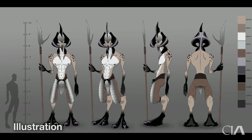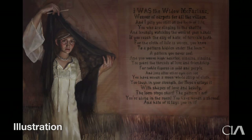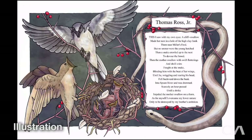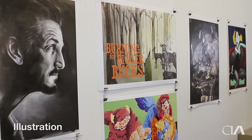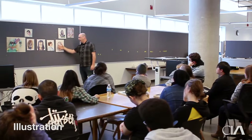They could become character designers and concept artists for feature film, television, video games, and consumer products. They could choose between art instruction or fine arts or even art direction. Students may choose to be creative entrepreneurs where they create, publish, license, and sell their own intellectual properties. The possibilities are as wide as their own imagination.